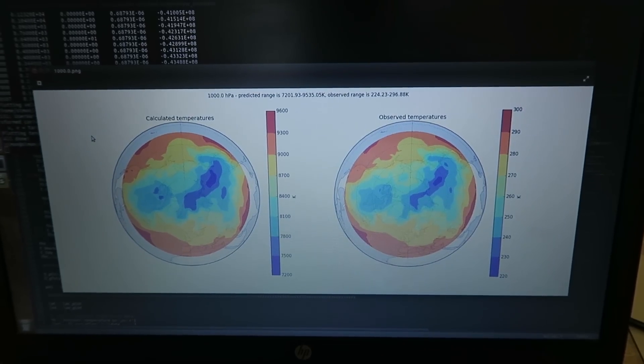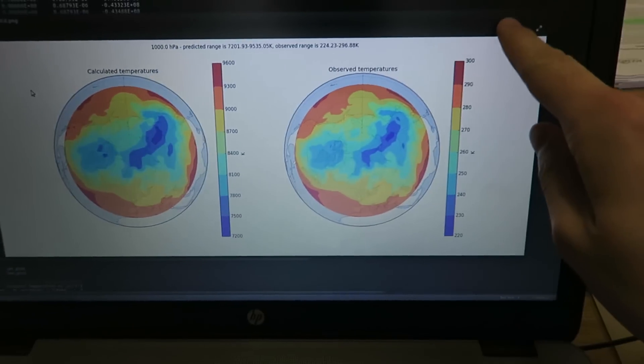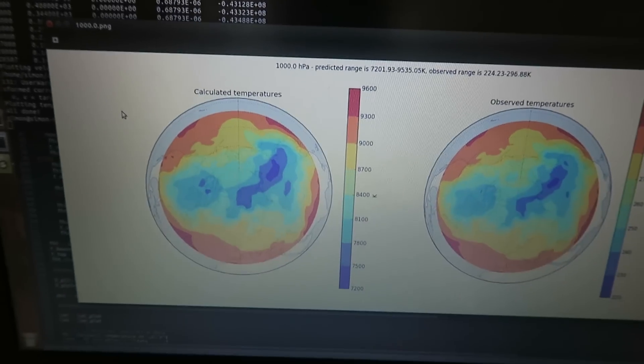Seriously though, what the hell is going on here? You're meant to match — you spatially match, but what is this? I want 300 degrees, not 9600! Come on! It's been a long day, so I'm going to get an early night.